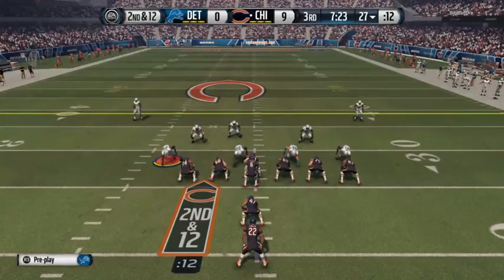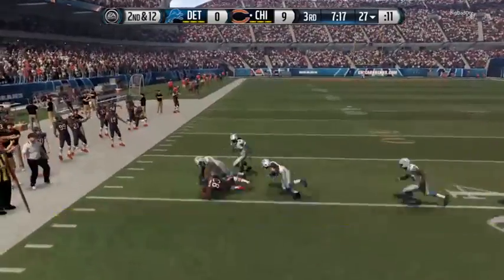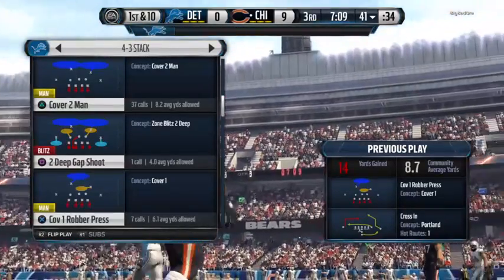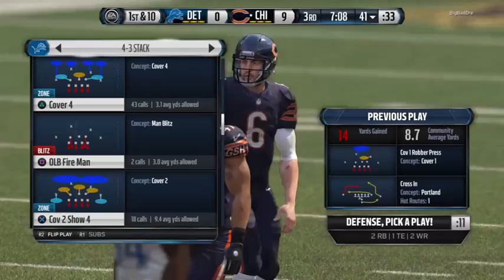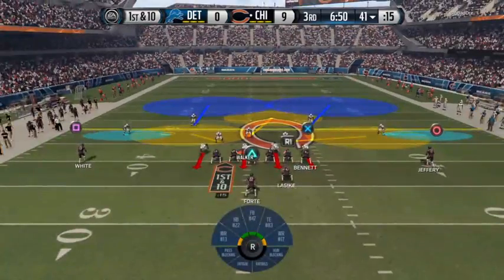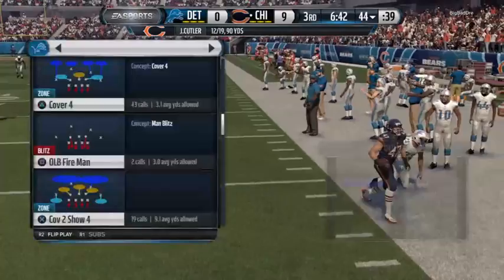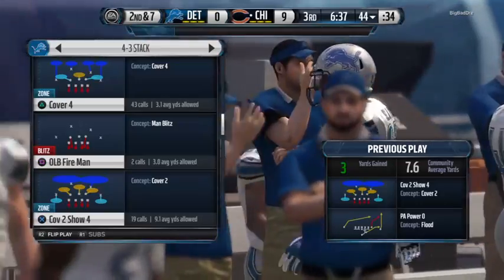The Bears from the 27 — Martellus Bennett with the reception, tackled down after picking up the first. That's a nice play by the offense getting the first down in the second half while moving the football. Cutler's completion percentage 60% on the day. First and 10 — he's got the catch, tackled at the 44. It was a completion by the quarterback and it picked up a couple yards.